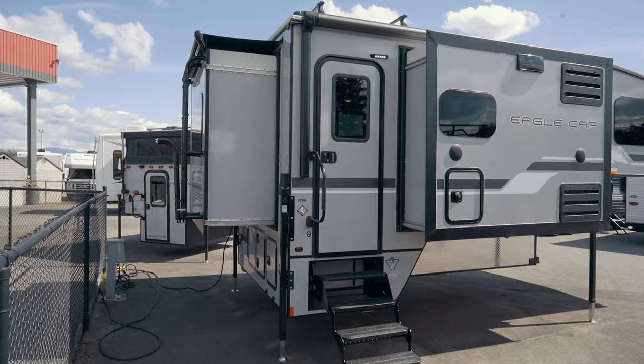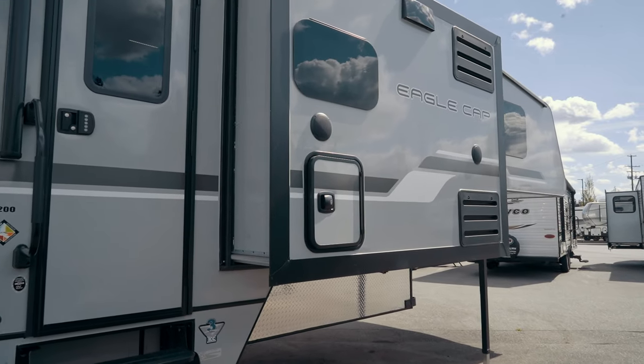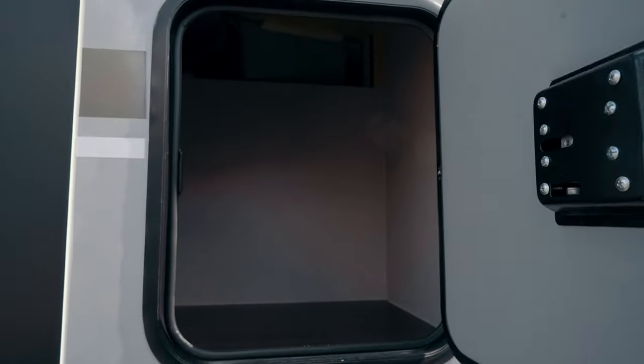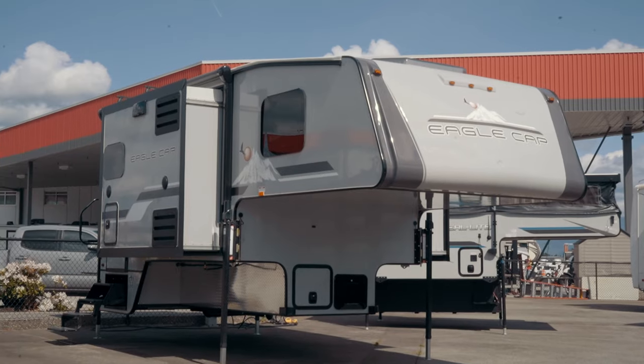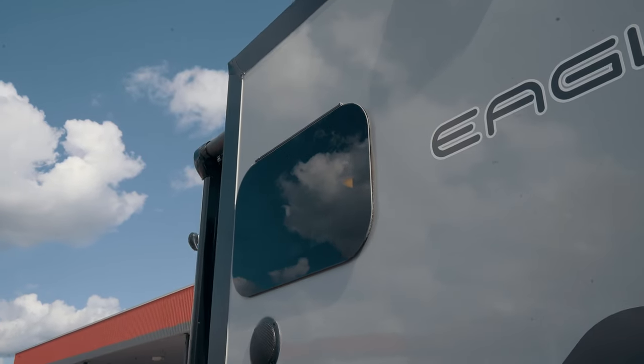Now that we've covered the inside, let's take a look at the outside. Starting at the front door the camper has a four-step entry. Further to the right is the kitchen slide where they've added a little bit of storage space for easy-access items. Above the slide is a power awning and you'll notice all around the camper are frameless tinted safety glass windows.